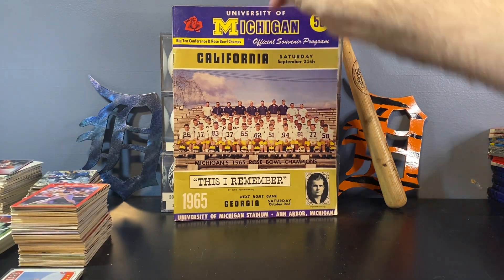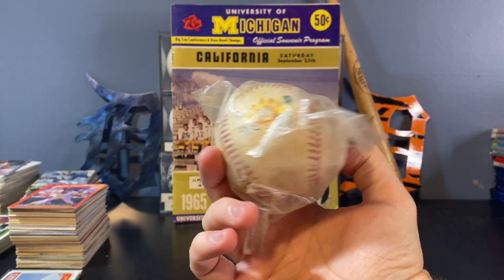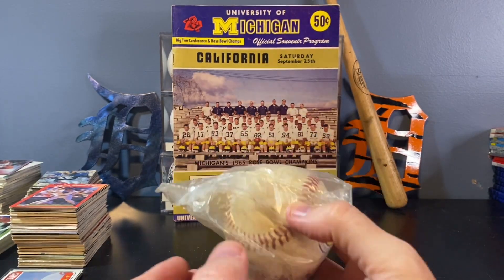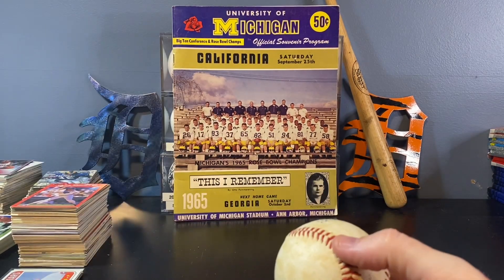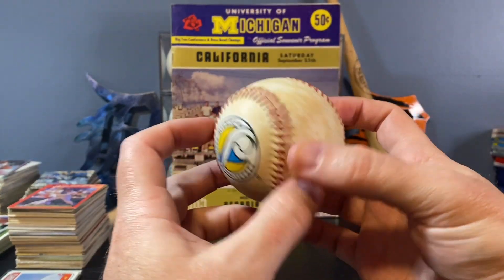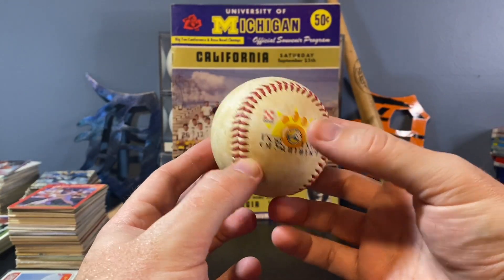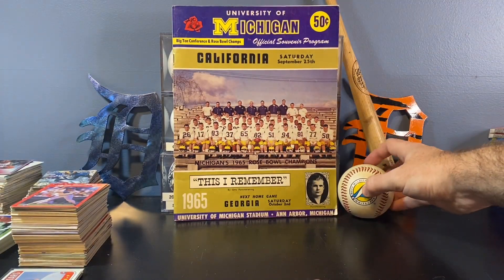I forgot to show you — there was a Whitecaps souvenir baseball in dirty dirty plastic. I'm going to open that up. Probably decrease or increase the value since I finally took it out of that dirty plastic. But during the dog days of summer I'll probably just give it to my son to hit around in the backyard.